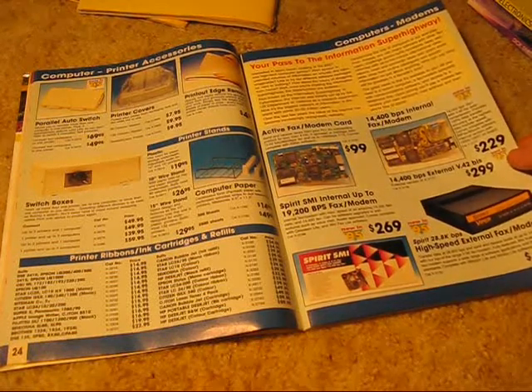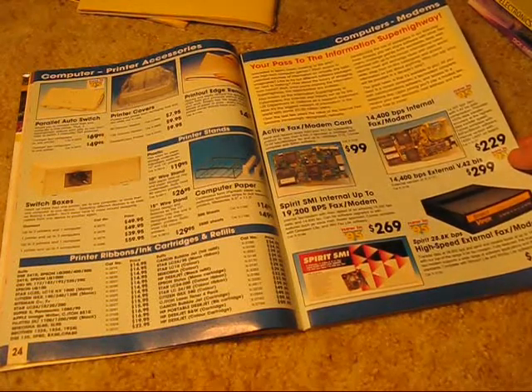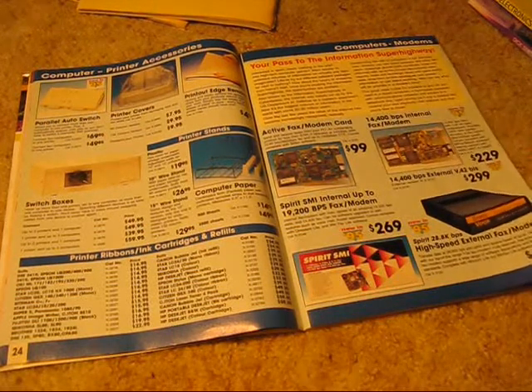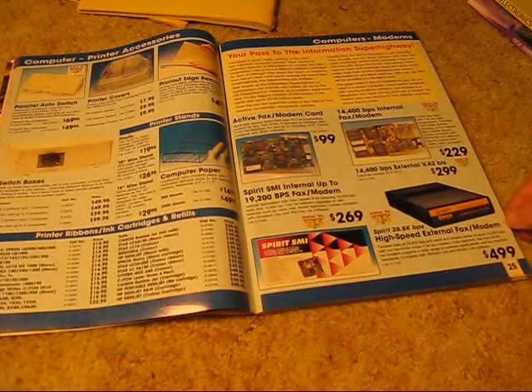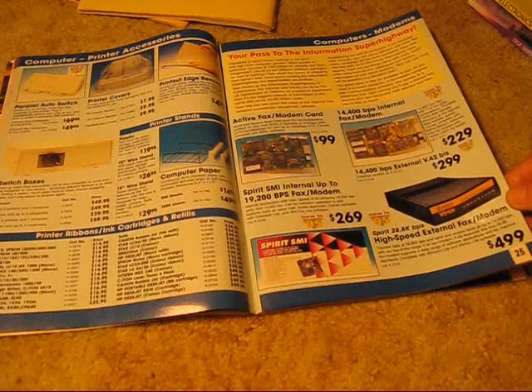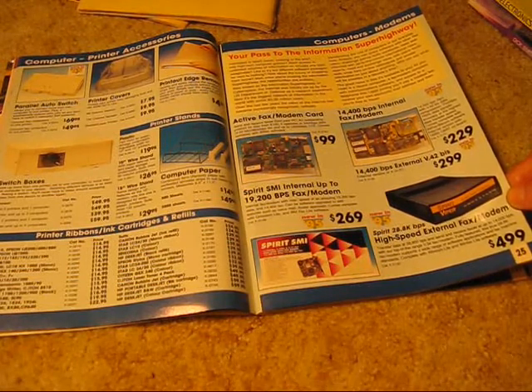Look at the modems: 14.4 bits per second internal modem. Or even better — and I think I got something like this at the time, but not from Dick Smith — 28.8k, $499. And that's about how much I paid for it as well.